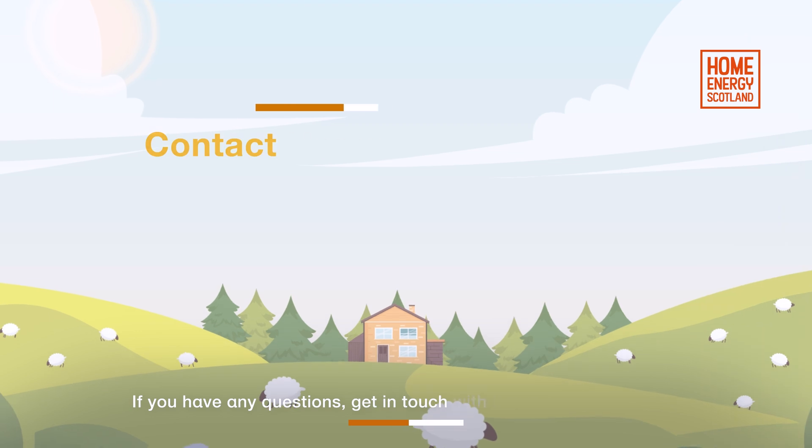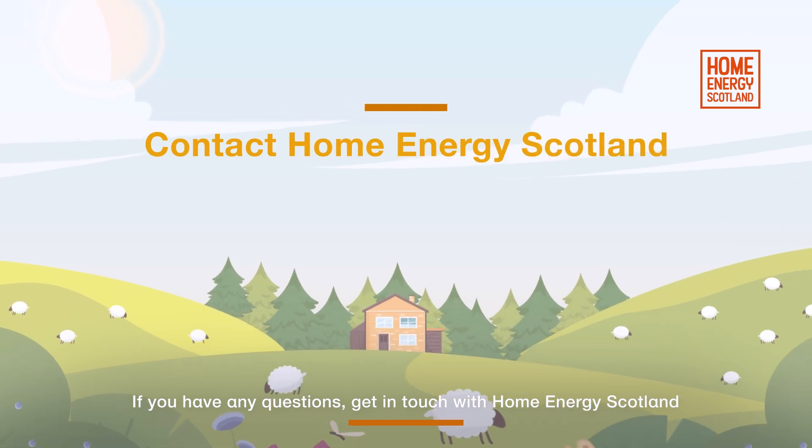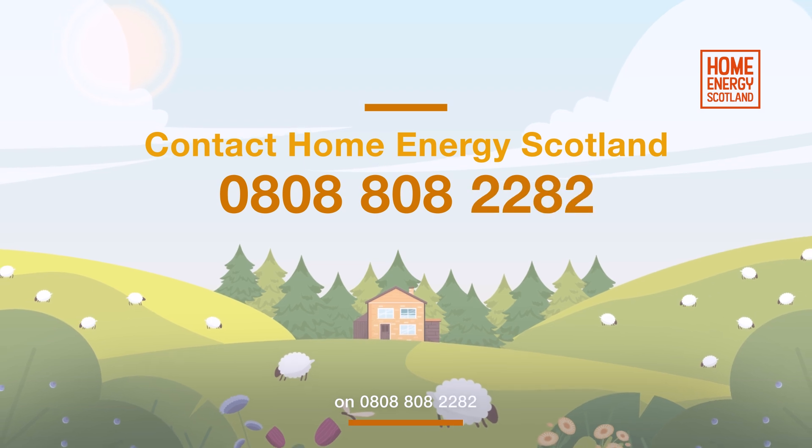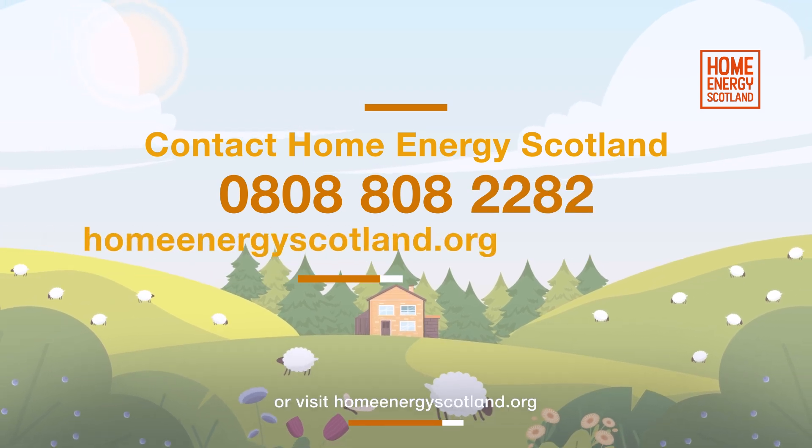If you have any questions, get in touch with Home Energy Scotland on 0808 808 2282 or visit HomeEnergyScotland.org.